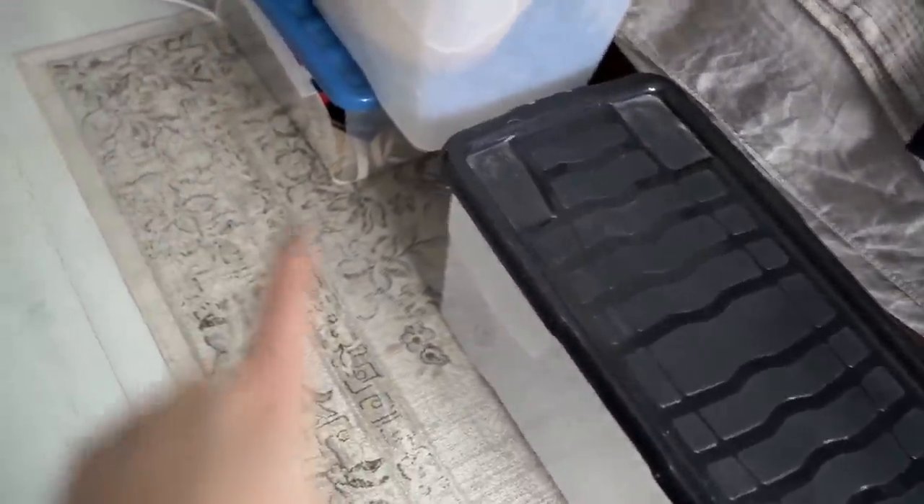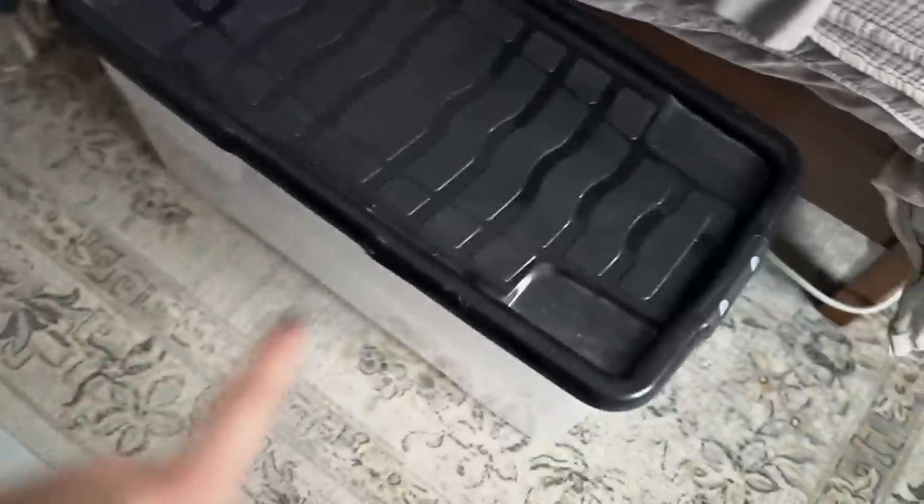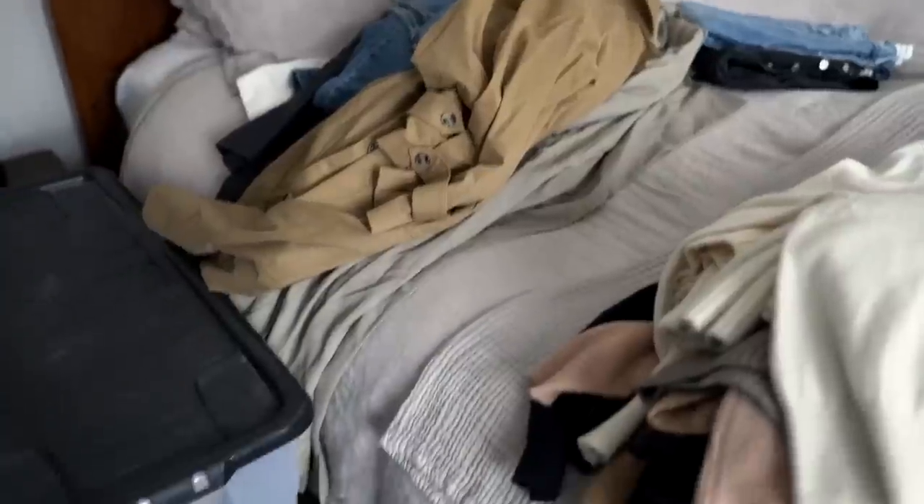I've just been up in the loft, which is where I keep all of my storage tubs, and I've got down a few. Unfortunately I've lost one - I damaged it, I dropped it out of the loft hatch by accident, but that one had accessories in. This one I've just emptied onto here and it's got a bit of a mixture of trenches, denim, and some linen. I've done a little bit of sorting up in the loft to save me bringing down unnecessary tubs.